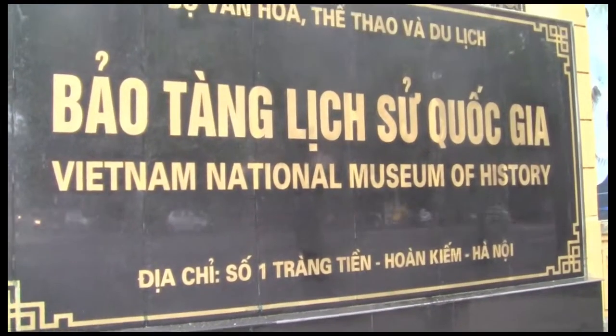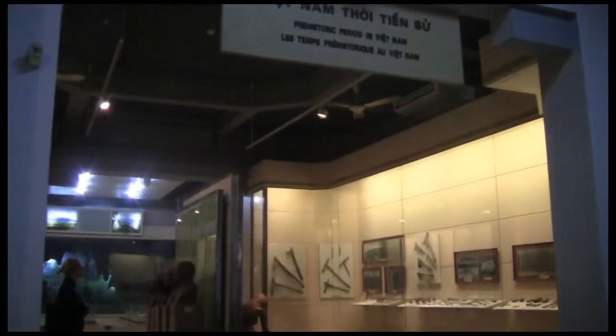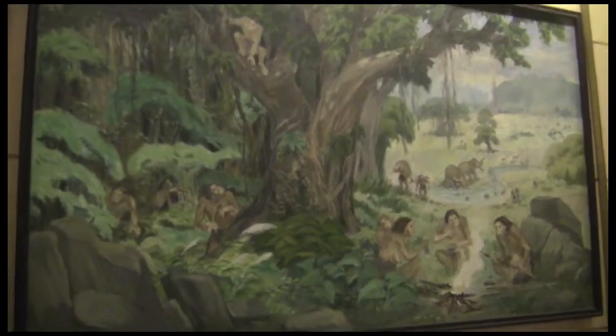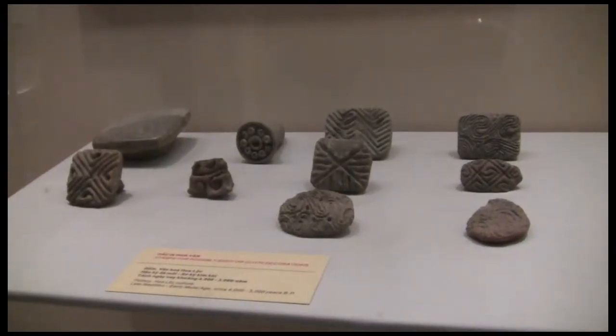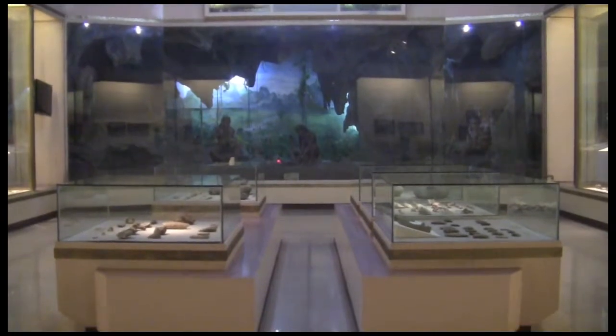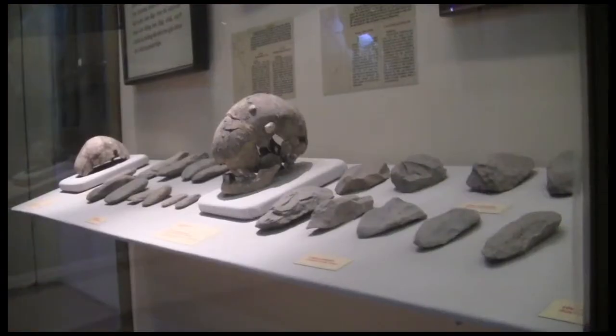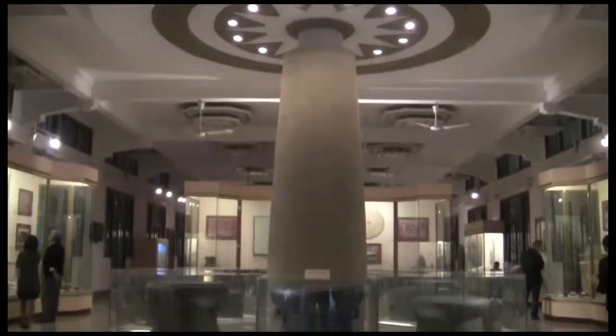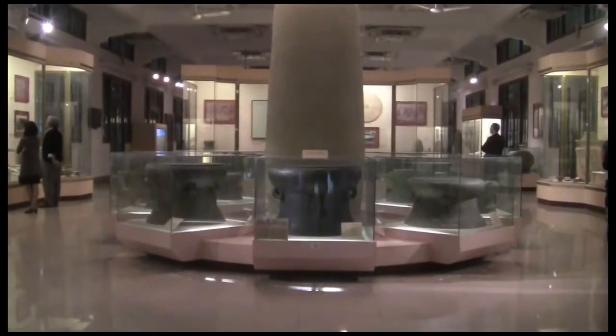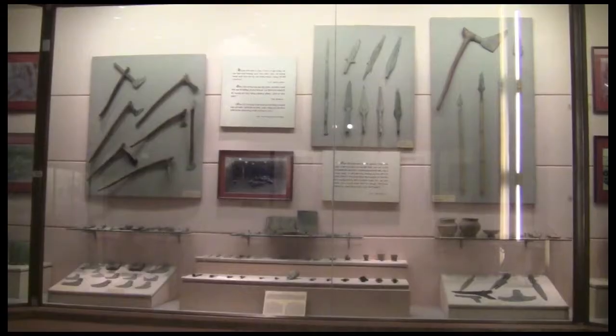Next up, head to the Vietnam National Museum of History, housed in a colonial French building. Start in the prehistoric period to learn about the origins of life here from a wide variety of artifacts and displays. Continue along through the many different rooms, and take a journey through Vietnamese history.